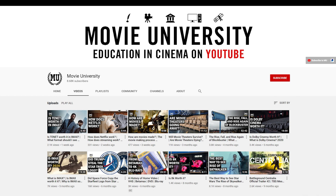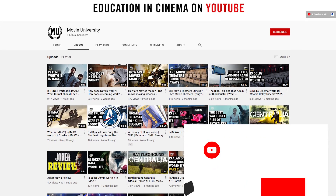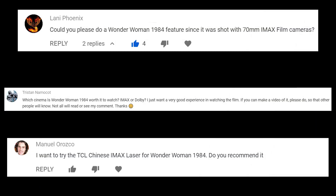Welcome to Movie University. On this channel, we delve into all types of topics, so if you like what you see, consider subscribing and leave a comment below on something you'd like me to cover or how you plan on seeing Wonder Woman 1984. This video is done at the request of several of you. To answer your question — yes.